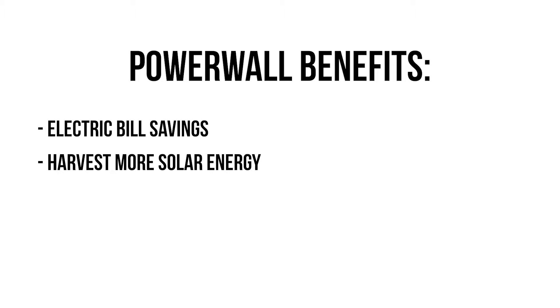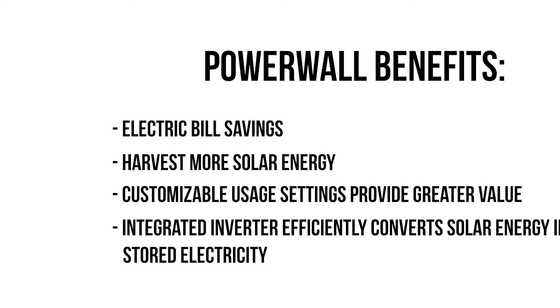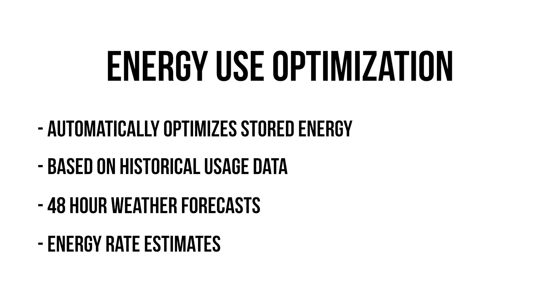Besides whole home backup, electricity bill savings is another attractive attribute of the Powerwall 3. You can harvest more solar energy and customizable usage settings provide greater value and lower electricity bills. The integrated solar inverter efficiently converts solar energy into stored electricity, allowing the system to capture more solar energy in the process. This all increases your savings potential by automatically optimizing stored energy based on historical usage data, 48-hour weather forecasts, and energy rate estimates.